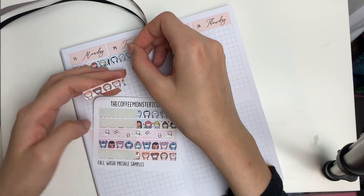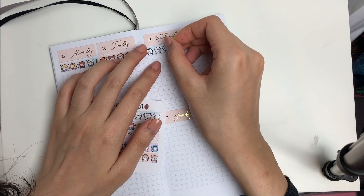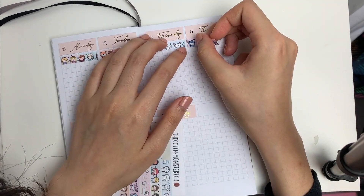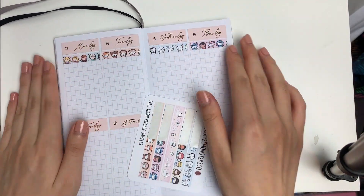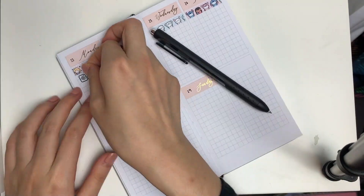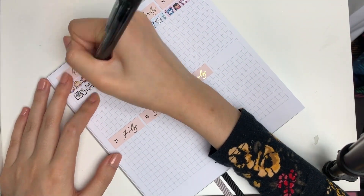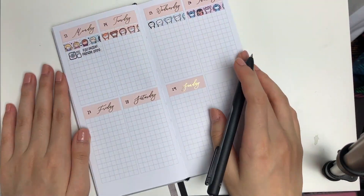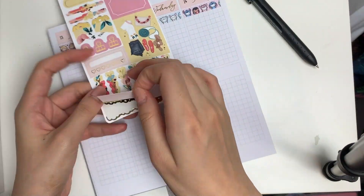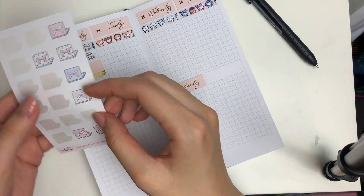Anyways, back to the planning. I'm using a gorgeous foil kit from The Giving Girl and I just put down the date covers. To top each day off, I used some header stickers that I made which are mock-ups of the fall washi pre-sale. The fall washi pre-sale is happening today and lasting until October 2nd, so if you see any of the designs that you really like, you can pre-order them up until Wednesday night.